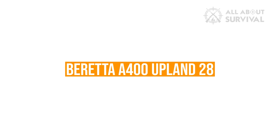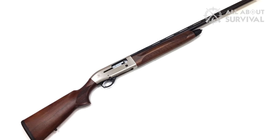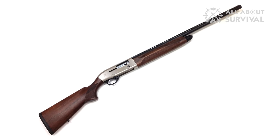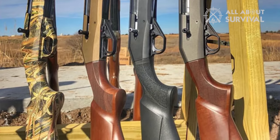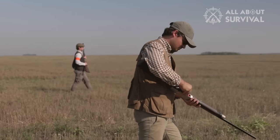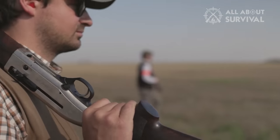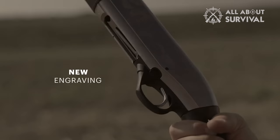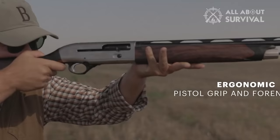Beretta A400 Upland 28. With the popularity of sub-gauge shotguns, you may be curious why Beretta took this long to bring a 3-inch 28-gauge to market — they've had a 2.75-inch 28-gauge option for years. It's because no semi-automatic shotgun manufacturer had ever built a gas-driven 28 in that chambering before, so there were some engineering hurdles to clear. Beretta had to modify the gas piston housed within the A400 Upland to cycle 3-inch shot shells reliably — a lengthy process that took countless attempts to properly tune. Gas guns use propellant from a fired shot shell to drive the piston, which operates the bolt to eject spent hulls, making the piston an incredibly important piece to get right.